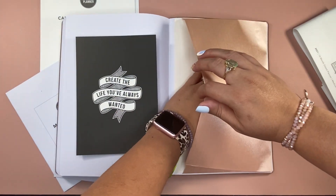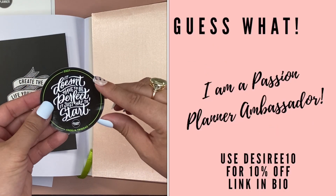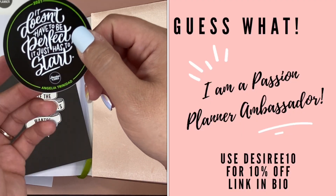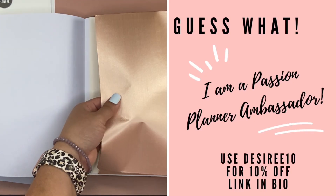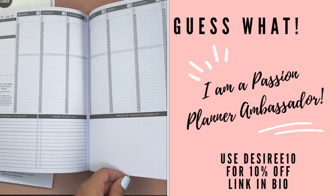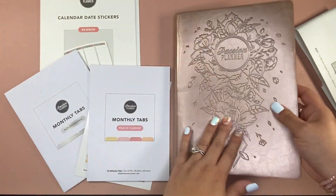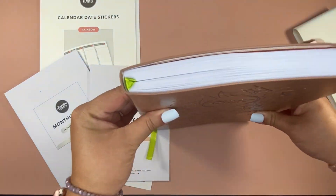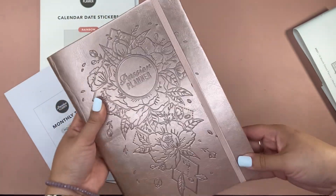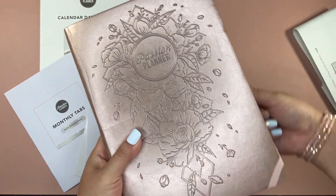There's a little welcome card with a discount code. I am a Passion Planner Ambassador, so if you use Desiree10 at checkout, you'll get a 10% discount. I'd appreciate your support — if you purchase, use Desiree10 or just click the link in the bio. Sometimes they have sales where you can't enter the code, but if you still use my link, the support goes a long way. There's also a lime green ribbon divider and an elastic band to keep it closed.